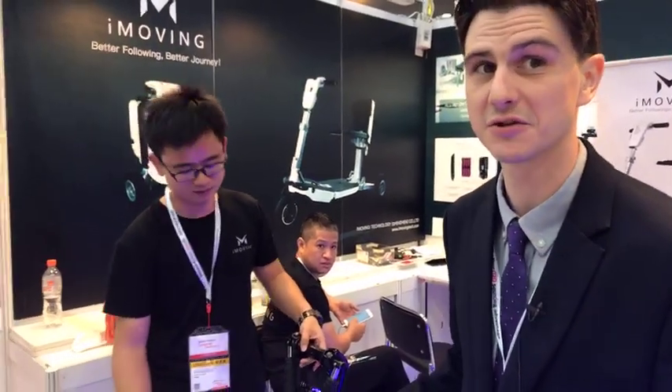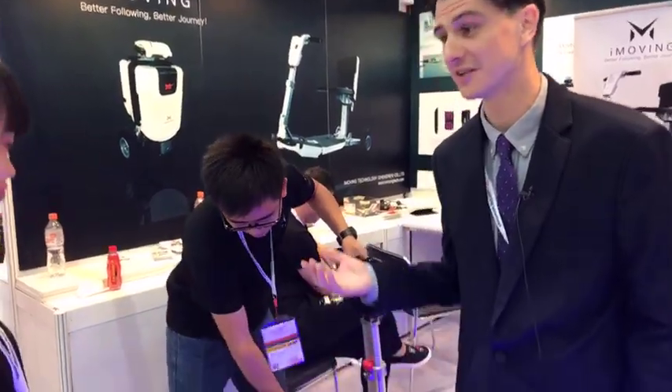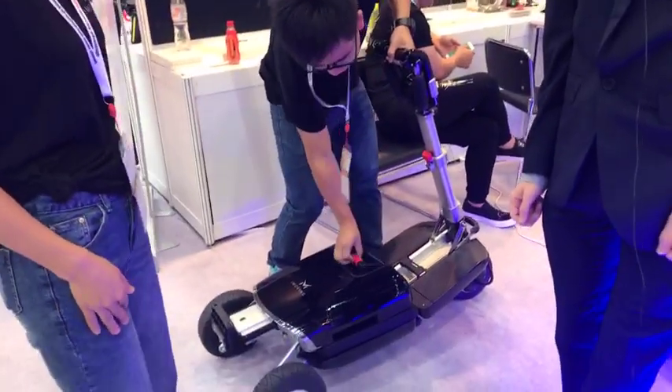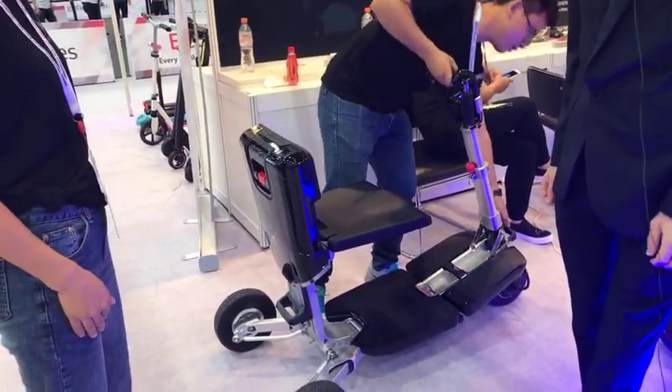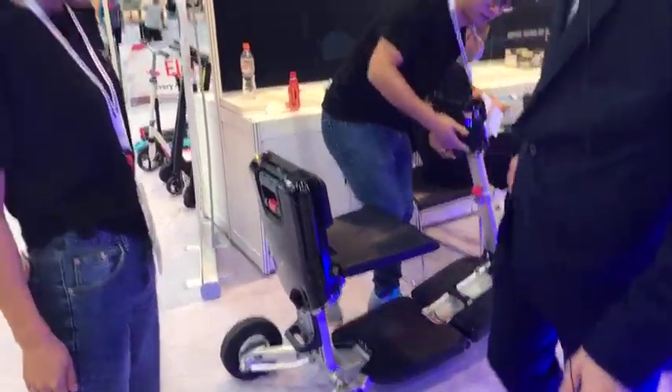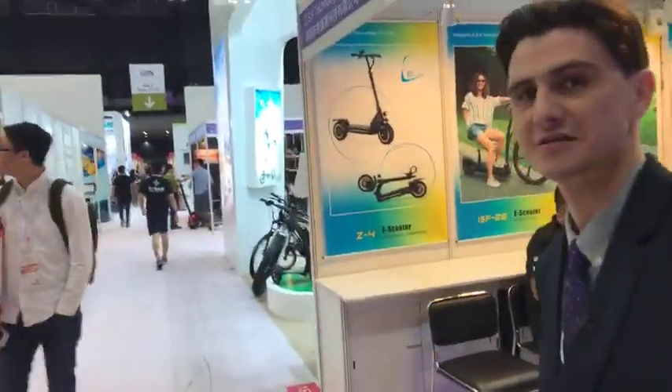So this company is iMoving. If you want to come and check this out for yourself, come on down to Asia World Expo Global Sources Electronics — the world's largest electronic sourcing event — and talk to the people at iMoving about their portable suitcase e-trike. That's pretty neat. You can pre-register for free admission and get free transport to the venue at globalsources.com/exhibitions.